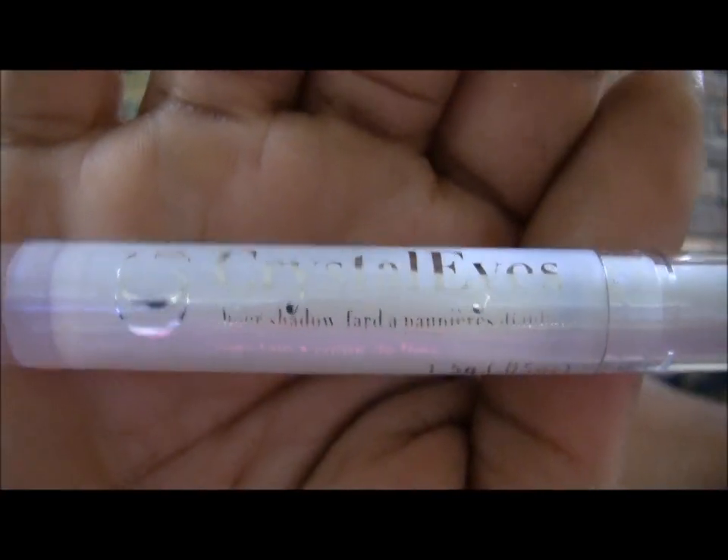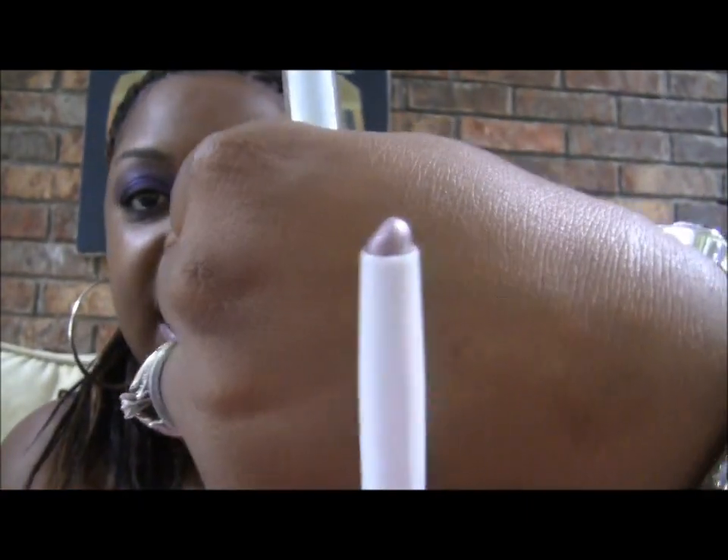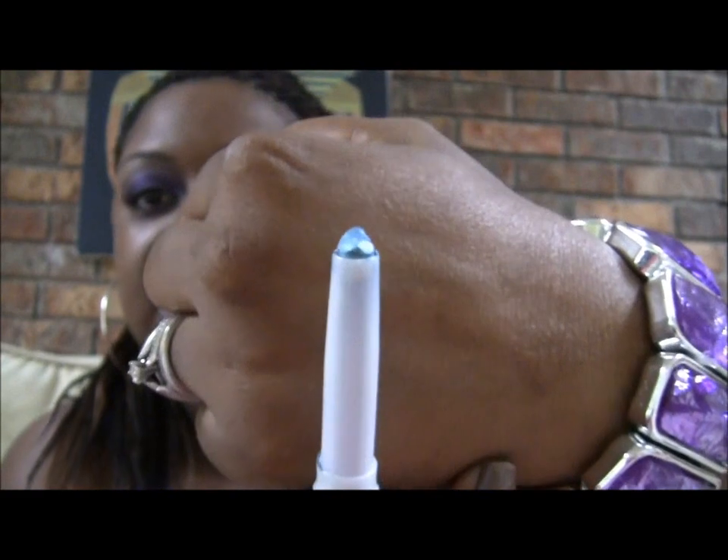I got two of these Crystal Eyes Sheer Shadows. This one is called Fairy Tale — Fairy Tale looks like that, a nice lilac color. And then I also got one in Antifreeze, and Antifreeze looks like that.